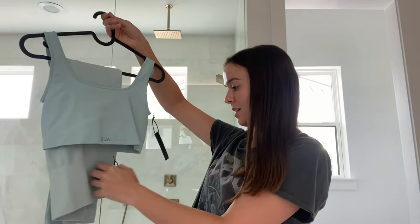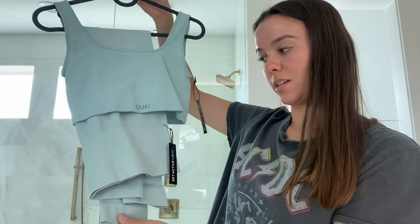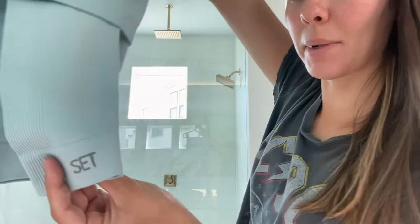I also got a Way and Set collab — the only difference is it has 'Way' on it instead of 'Set.' I got their box-shape bra and their regular leggings, but the leggings do say 'Set' on them versus 'Way.' That would be everything for activewear — now moving on to regular clothes.